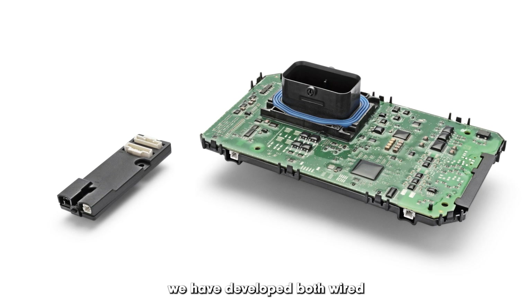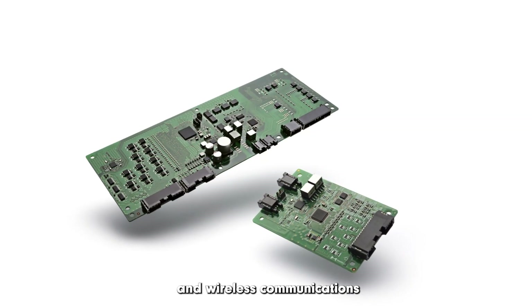Marelli has experience with both centralized and distributed BMS architectures. For the distributed type, we have developed both wired and wireless communication.